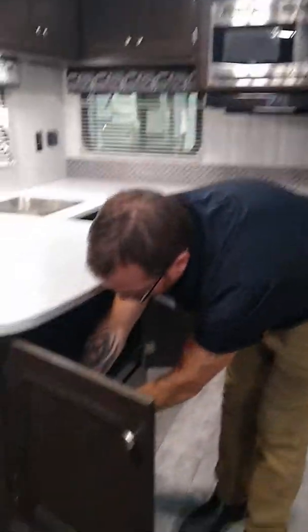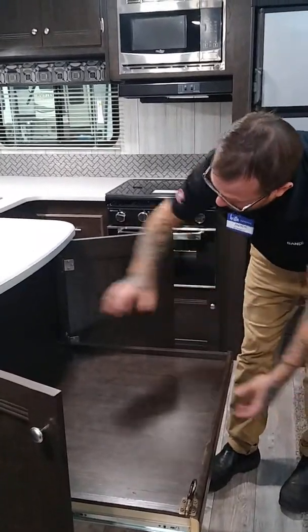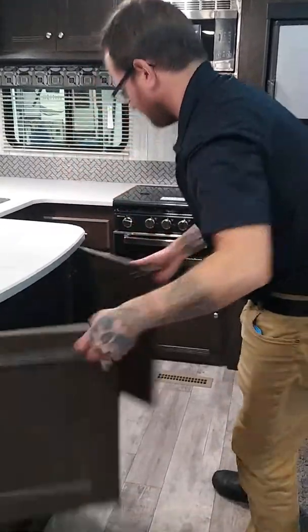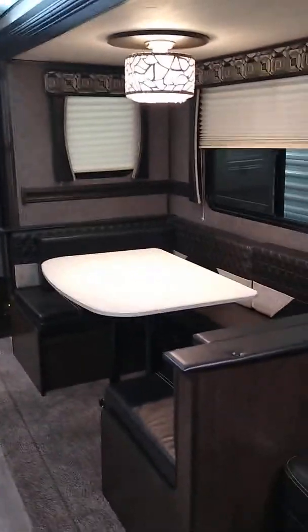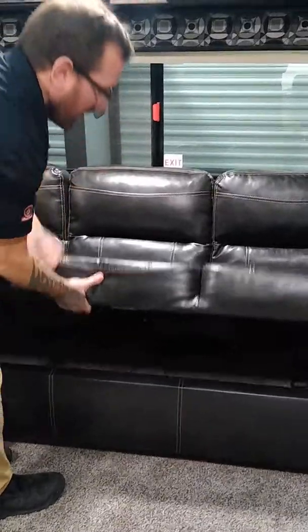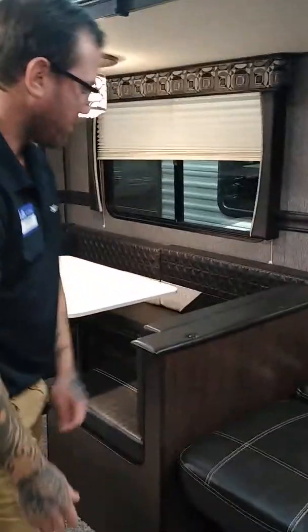They've given us tons of storage options up top. The storage goes all the way through, with drawers to the left of our oven and one giant compartment that goes all the way back — you can fit a lot in there. It does have, if you pull this pin, a handy drawer that pulls out so we don't have to crawl all the way in. We can set our things and push it right on back.